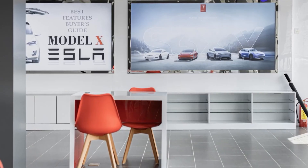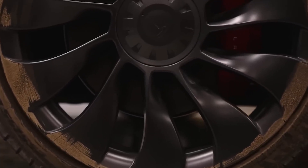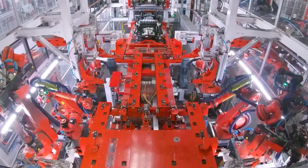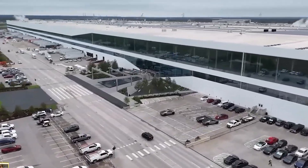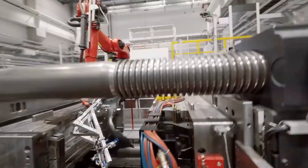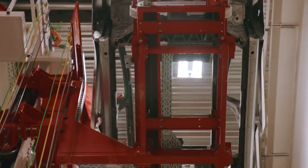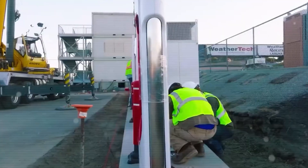Imagine stepping into your Model 2 on a busy New York street without wincing in pain, or easily loading a walker into the back. Picture taking longer trips in London without the usual discomfort, or having enough space for all your essential equipment on a weekend getaway in Sydney. The Tesla Model 2 is shaping up to be a mobility revolution, putting accessibility at the forefront while still maintaining style and performance. But comfort is just one part of the Model 2's game-changing approach — what about safety features?